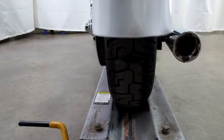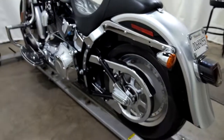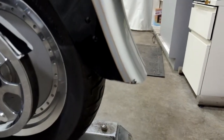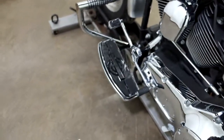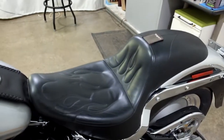Again, rear tire appears to be in good shape, looks like there's some miles left on that. So this bike has been down on the left hand side, but it isn't too bad — it's got some scuffs and some scrapes. I just noticed one here on the rear fender that I missed before. And again, foot boards for the driver with a heel-toe shifter, and the Corbin seat.